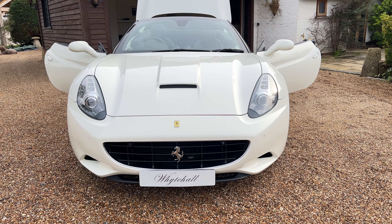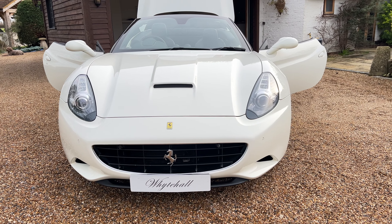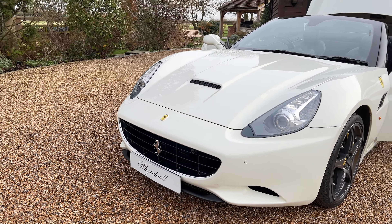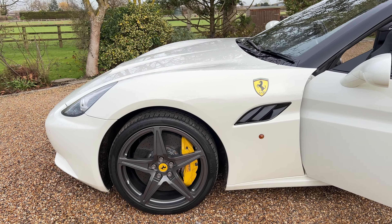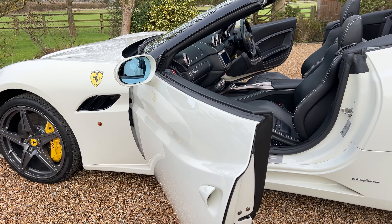Here at Whitehall, we have just arrived this very nice California. It's got the yellow calipers, carbon brakes, the shields, and the roof is black.